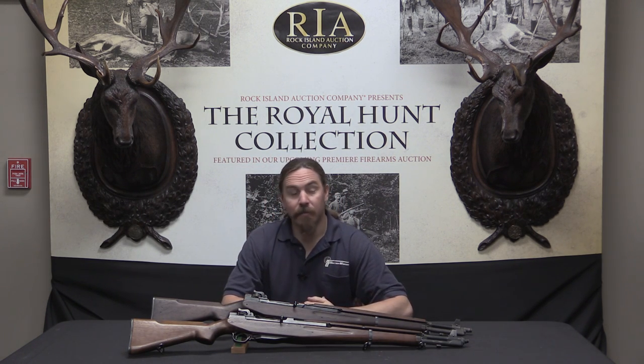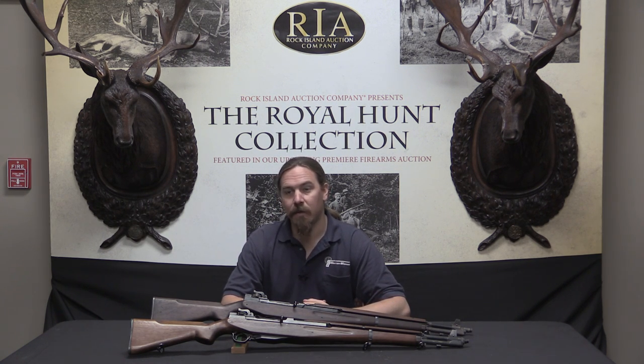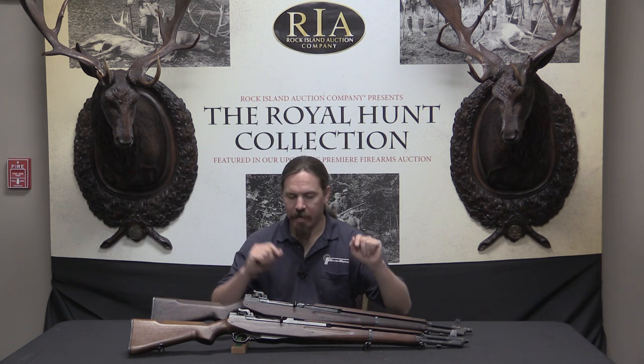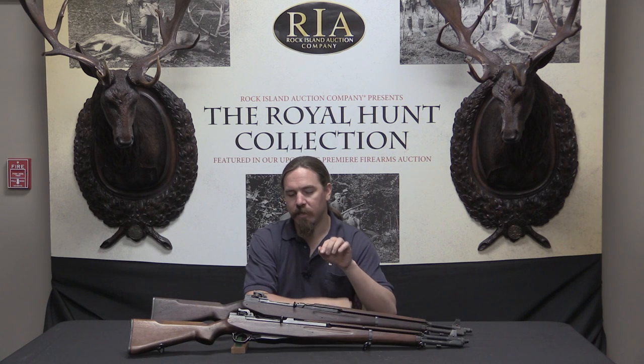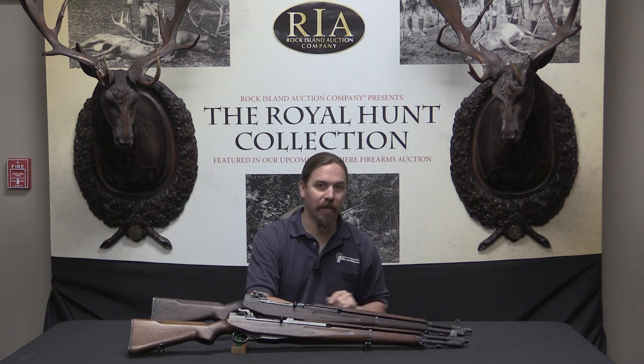You are watching this in the lead-up to the September 2016 Premier Auction. However, I am filming this back in the lead-up to the April 2016 auction. The reason is, in April they have a GX rifle available, and in September they are selling a GY rifle. These are the two versions of John Pedersen's version of the Garand.